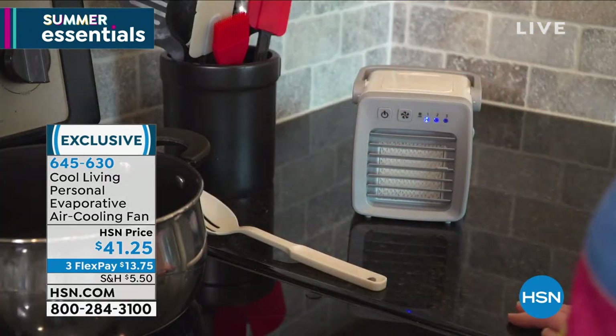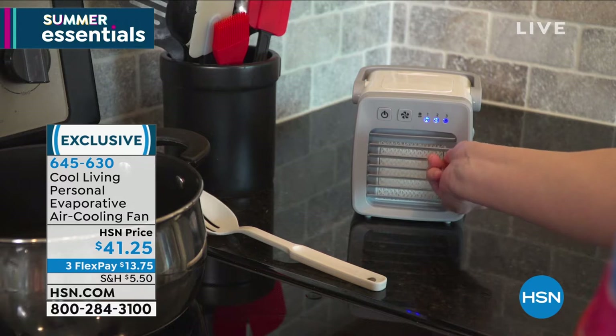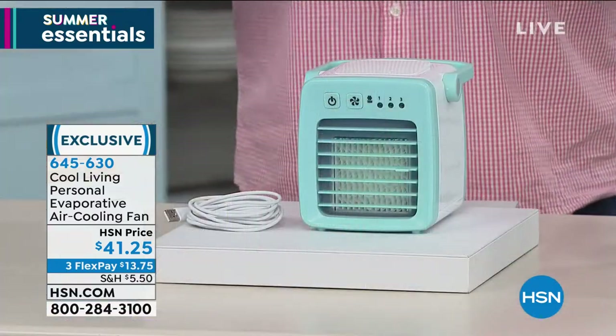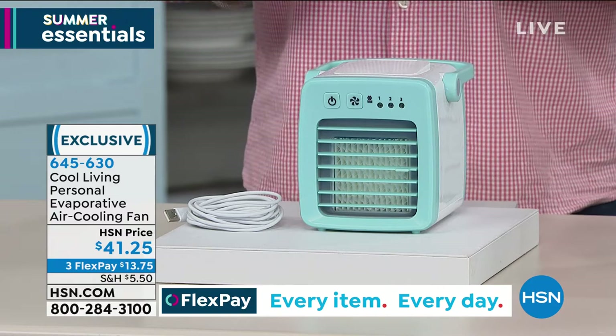If you don't know what evaporative air cooling is — anybody that gets out of the pool and a wind blows over your skin knows that's called evaporative cooling. You're chilly because the wind is evaporating the water off your skin, and that cools you. This does the same thing, but instead of water on your skin, you put water in the machine. There's a fan inside that blows over the water and cools the air. It's like a little portable air conditioner.